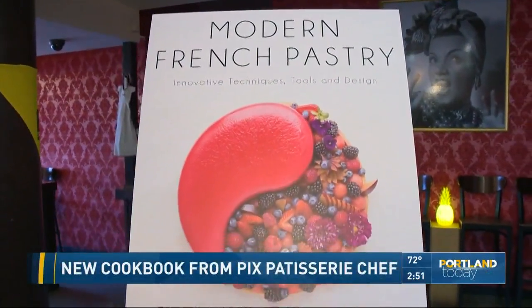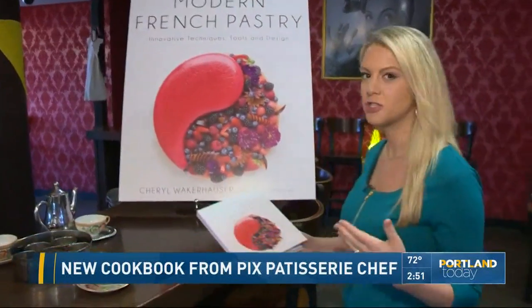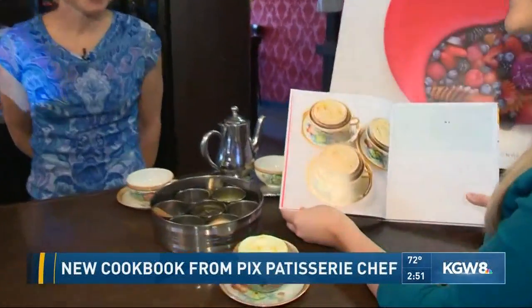We are here at Pig's Patisserie today talking about a brand new cookbook called Modern French Pastry. We have Chef Cheryl Walkerhauser here — she's going to walk us through a really unique, beautiful recipe. Thanks for being with us today, Chef Cheryl.